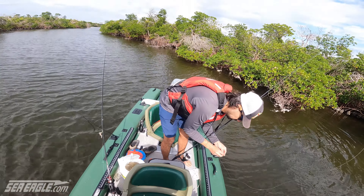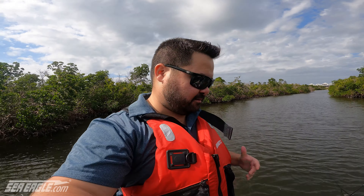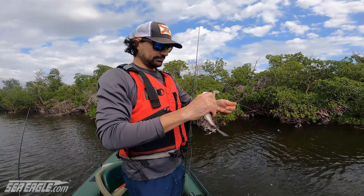Seems like we're on some little snapper here. We're breaking the bait in half so it's a little smaller and the snappers are going for it right away. Another one — they just keep coming. Nice little snapper. We're definitely on the snapper right now. We're using some live shrimp — some of them are pretty feisty. We're keeping them alive though.